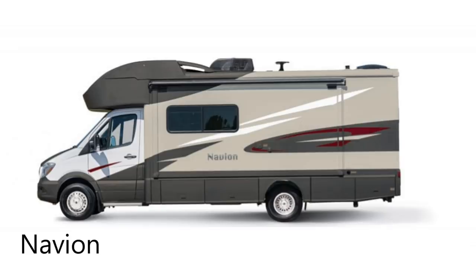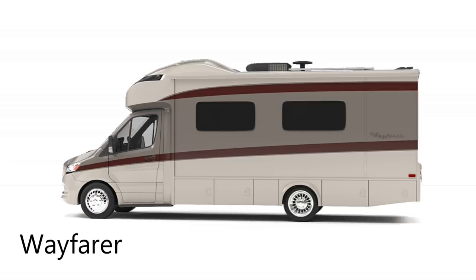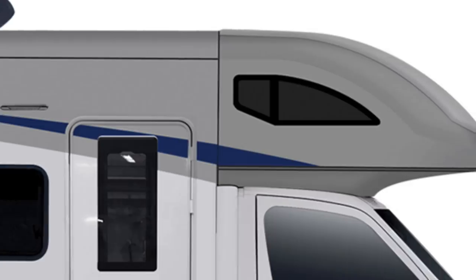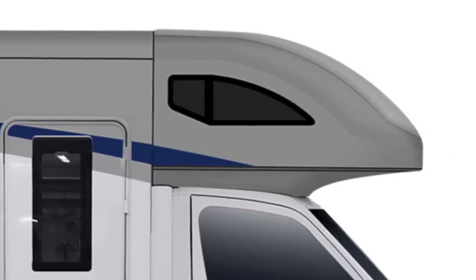Before we head inside, let's take a look at the exterior of these coaches. Neither of these coaches is going to win a beauty contest, but that's true of every Class C. There are swoopy graphics, but the manufacturers have to do something to cover up these expansive vertical sidewalls. Both coaches do feature over-cab bunks and we'll see those when we head inside.